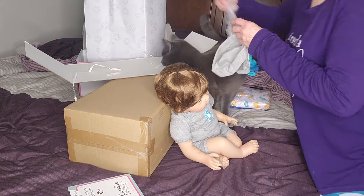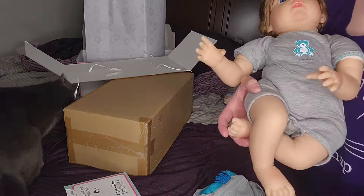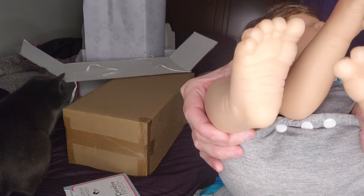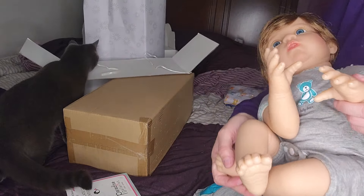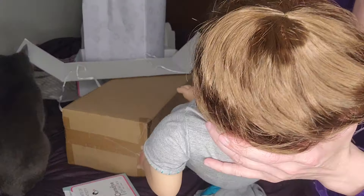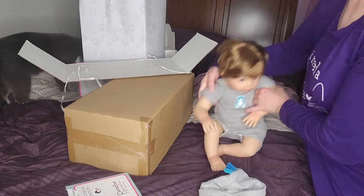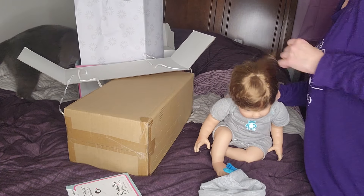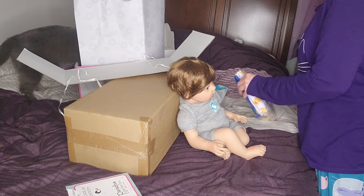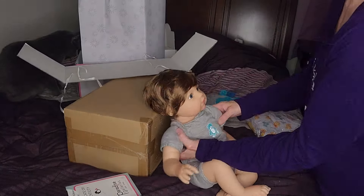Here he is — he's the Lions, Tigers and Bears sculpt. Here are his little hands and his little feet. I just love the little feet and hands, they're adorable. This hair is a wig but it's really well done — not too thin and not too thick. This baby comes with a bear outfit and a bear hat.